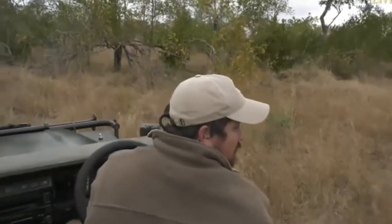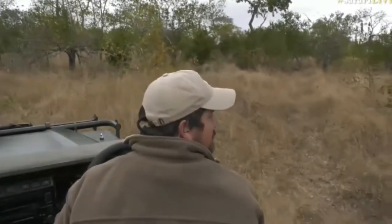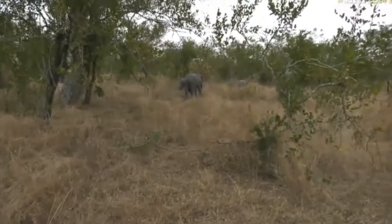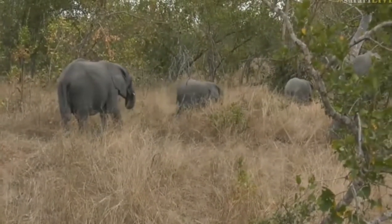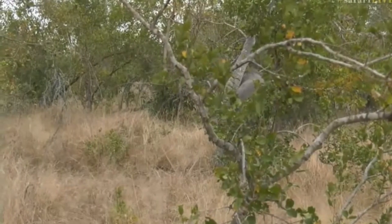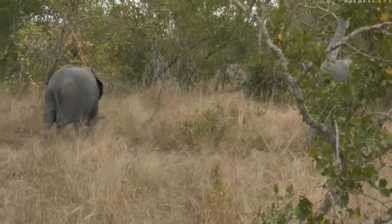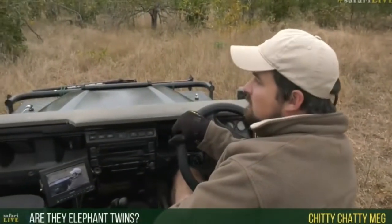The herd seems to be super relaxed, which I'm quite surprised about. Generally in windier conditions, you often find the ellies can be a little bit more nervous and more conscious of movement and noise around them. Now, Chitty Chitty Meg broke up a little bit, but — are those elephants twins? Well, I don't think so. They look like they're slightly different sizes, so it might be that they're just closely born.